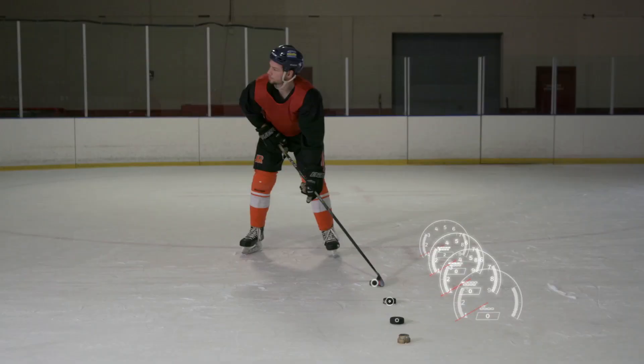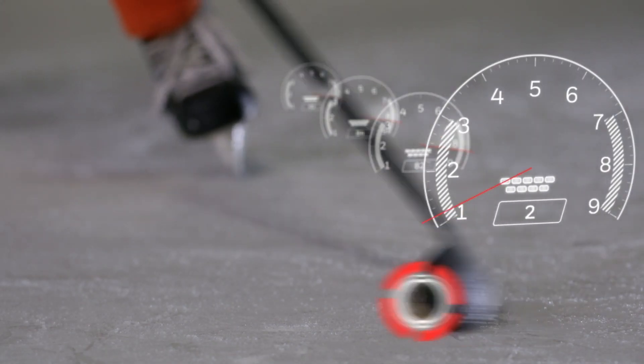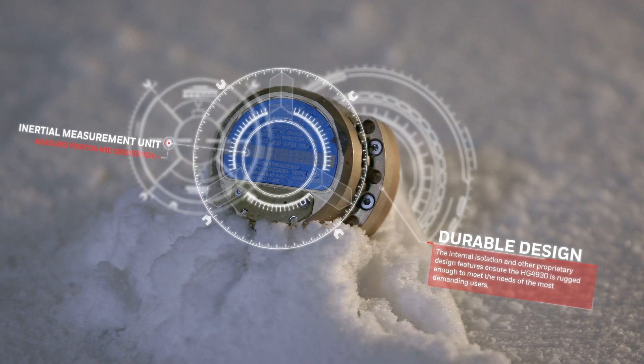The Honeywell IMU will be struck several times at speeds up to 85 miles per hour. These inertial measurement units are known for their consistently excellent performance and unmatched reliability. But will they still work after taking a beating in the rink?